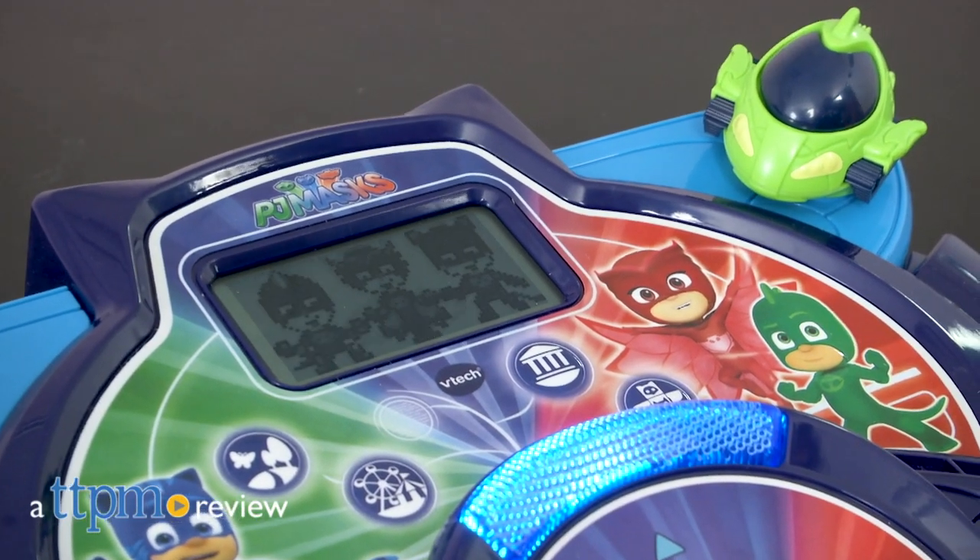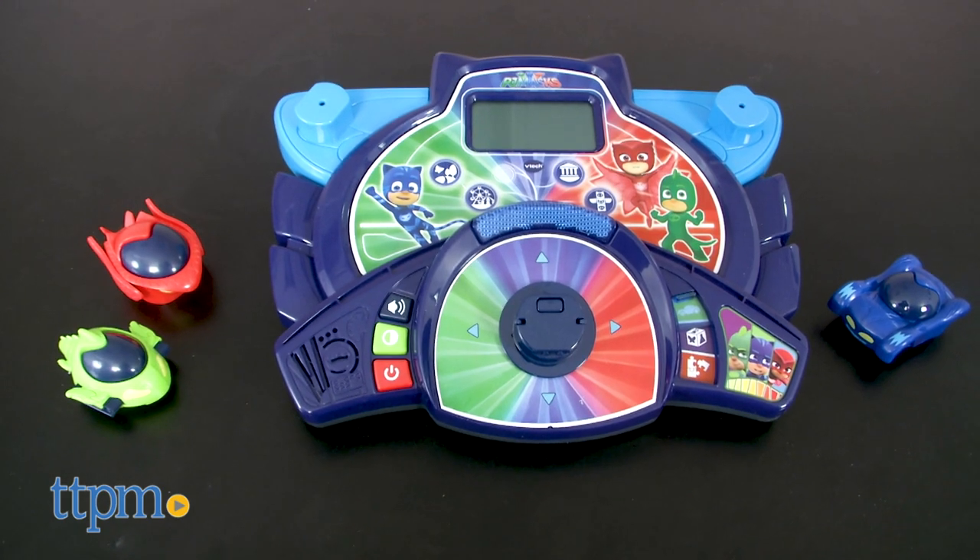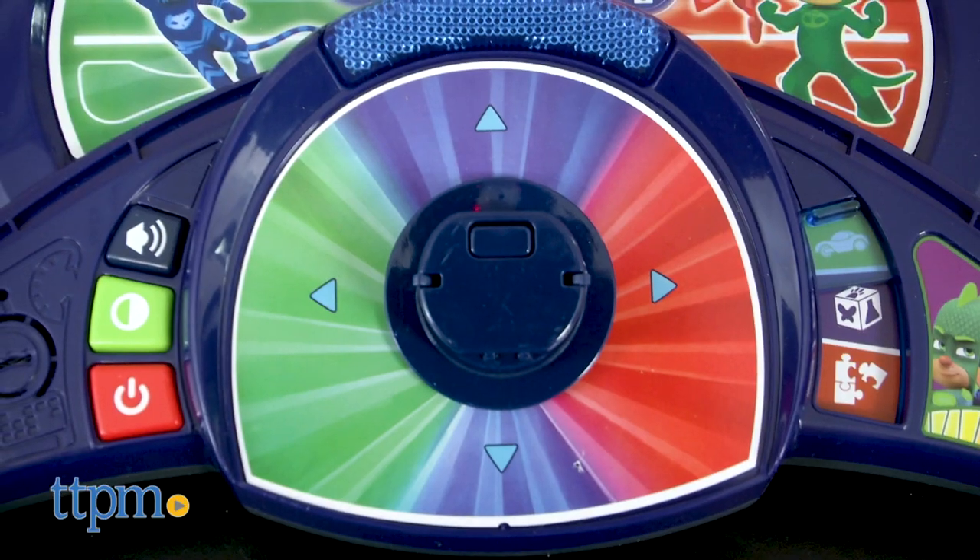PJ Masks are busy learning. Hey everyone, this is Maria with TTPM and here we have the VTech Super Learning Headquarters. This is a handheld learning toy for fans of PJ Masks.